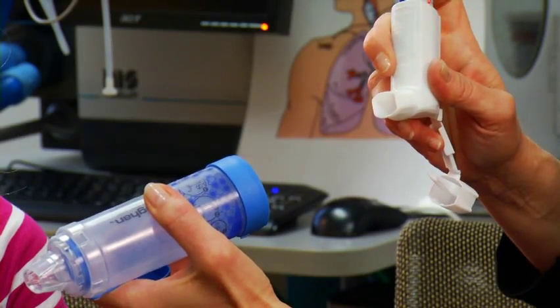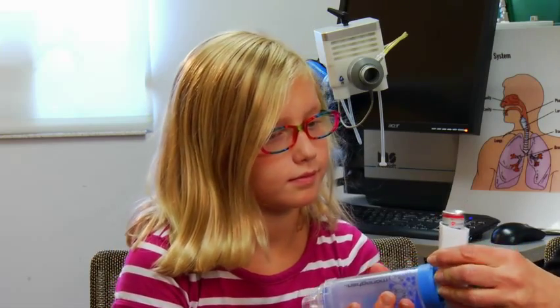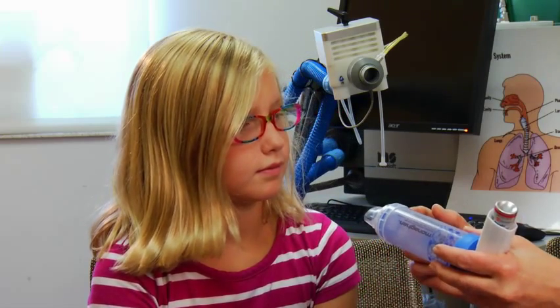This is an air chamber — it's a little spacer. We're going to pop this into the back end, close off that end, and on this end there's a little one-way valve that's going to close off there. First you're going to blow out all your air, then put your mouth on here and sip it in like you're pulling from a straw, nice and slow — as deep as you can — and hold it until I count to ten.